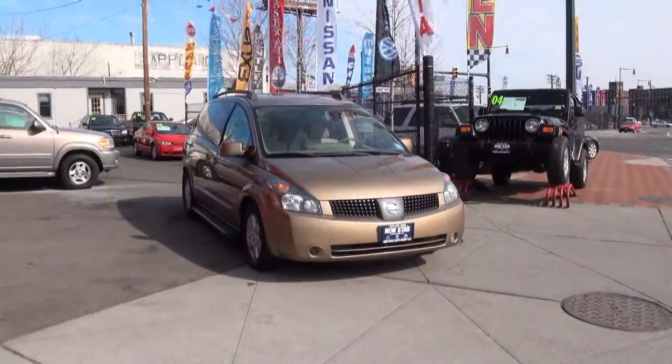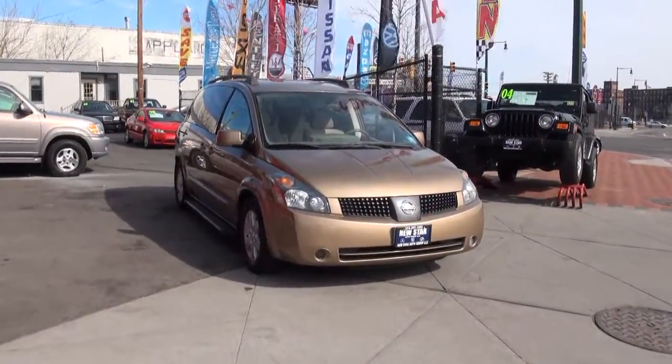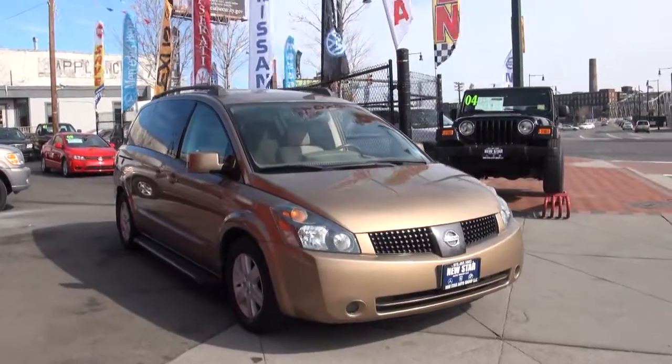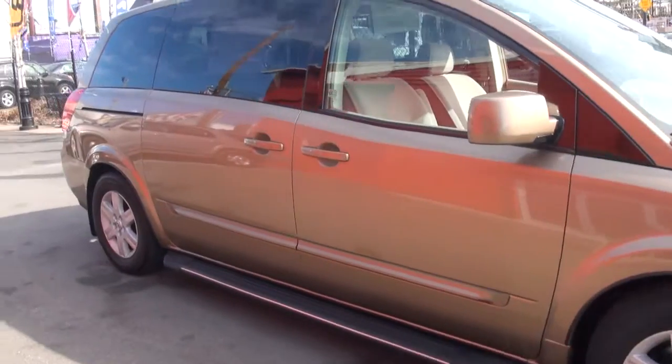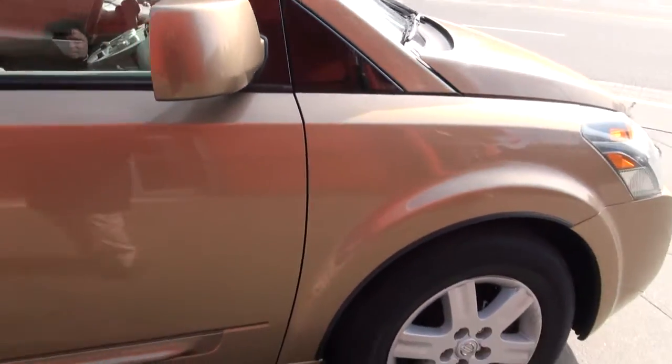Welcome to New Star Auto Group once again. 2004 Nissan Quest 3.5 V6. This is the same engine that they utilize in the Nissan Maxima, which gives it that great power and reliability.